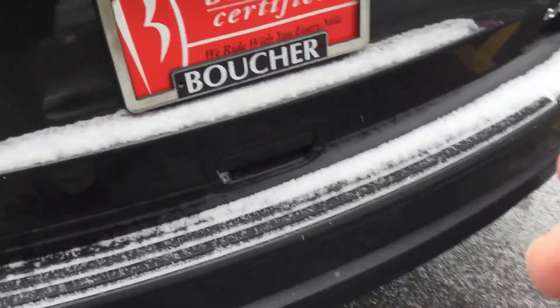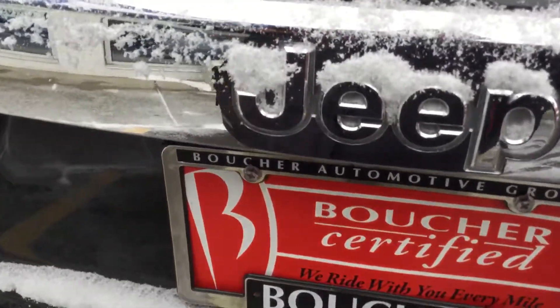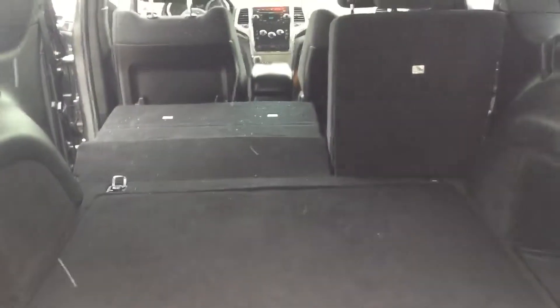These seats do lay down very simply. You can see how much room you have in the back. Very clean model. Like I said, it's certified. You can see the room it gives you when you lay the seat down.